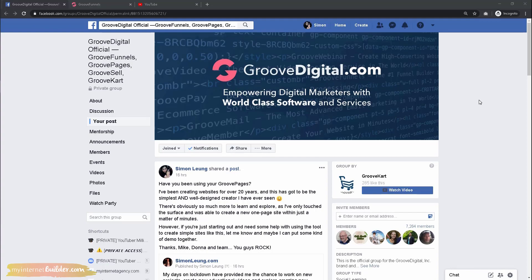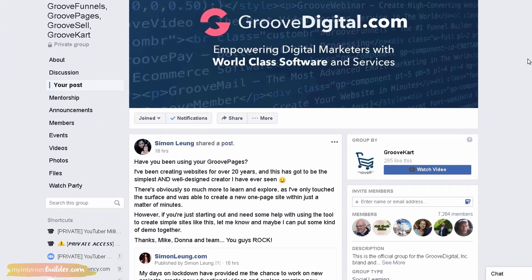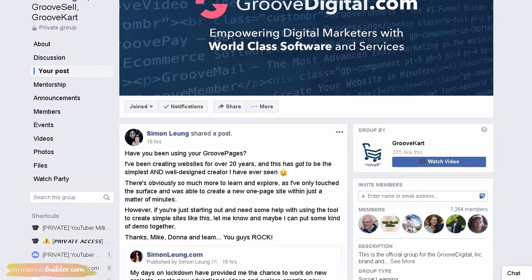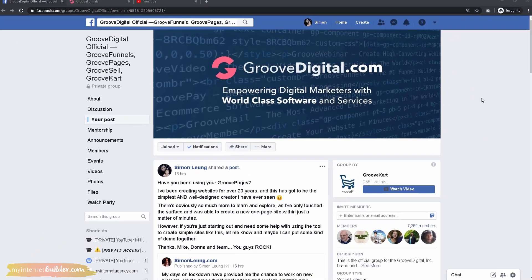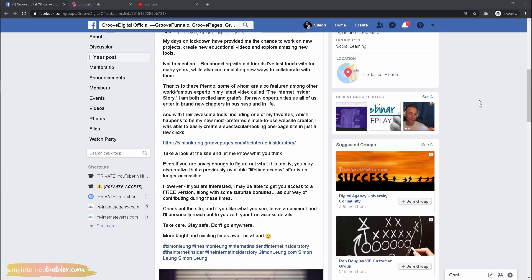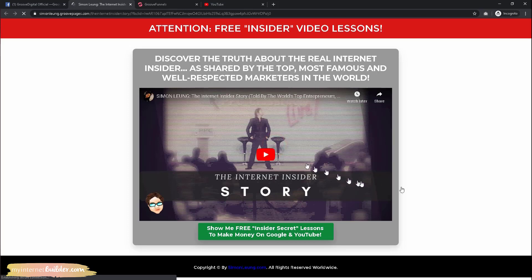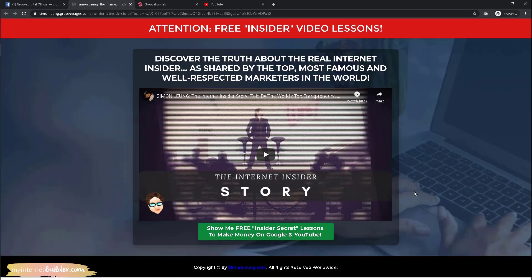I created my first website over 20 years ago, and up until now I had never seen such a robust, high-quality creator that is so simple to use — with such a user-friendly interface — and still be able to quickly publish such awesome-looking sites. Since we are interested in a live demo, I'll quickly show you how I would replicate this exact page.